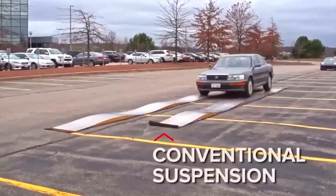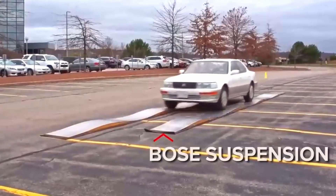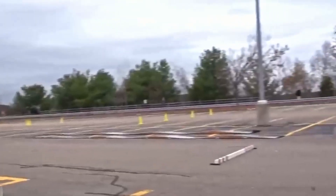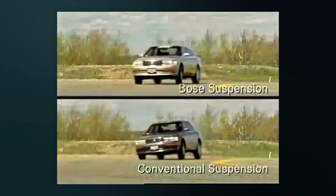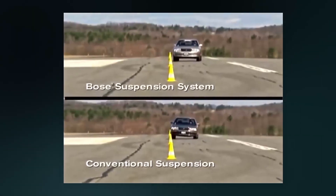But what if I told you there was once a car suspension so advanced it made driving feel like floating on a magic carpet, and could even jump over road obstacles? And yet, it disappeared from the roads. Click on this video to discover the forgotten Bose suspension, and why cars still don't use it today.